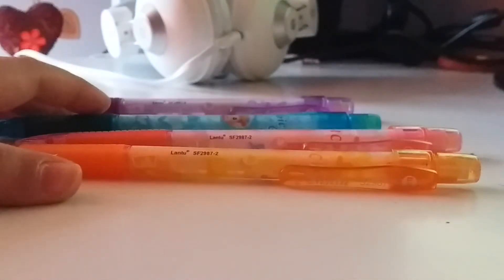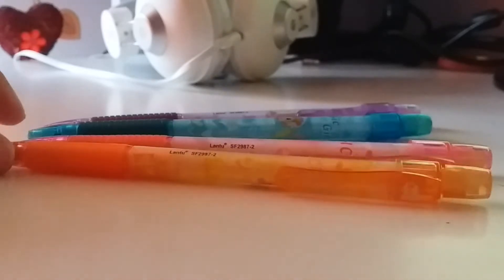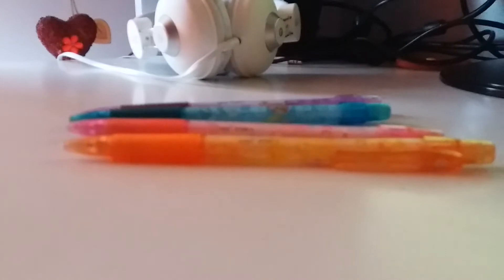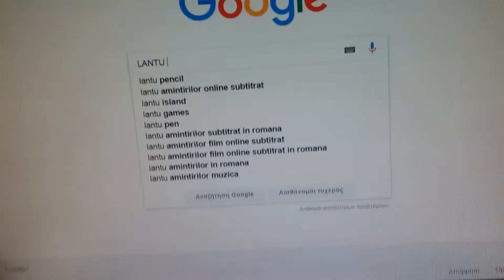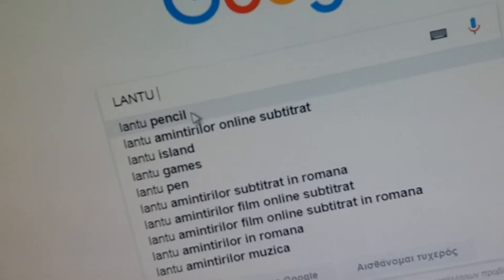I really wanted to get some mechanical pencils, and they were pretty cheap. They are from a company called Lantoo. I don't know if you can see over here - the camera doesn't really focus as much, it just wants to annoy me. So I'm going to search it on the net. Okay, Lantoo pencil.